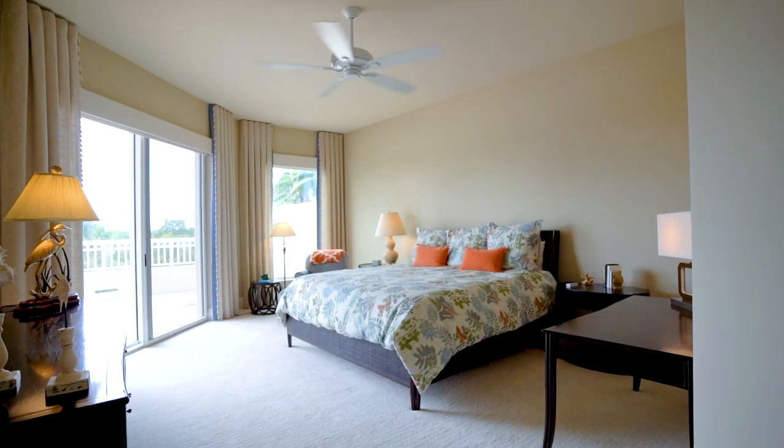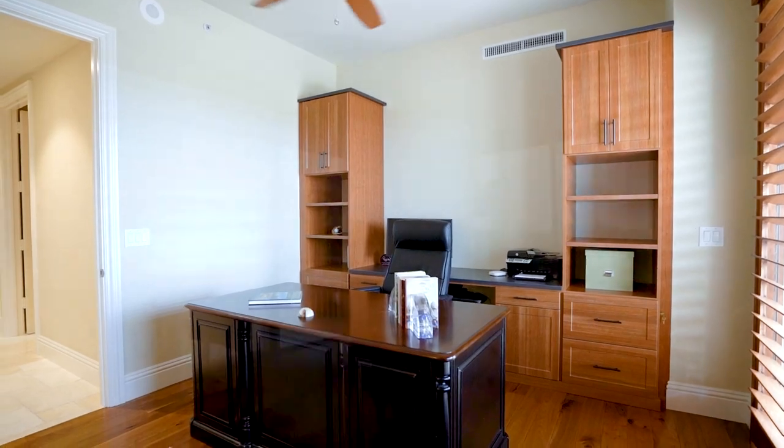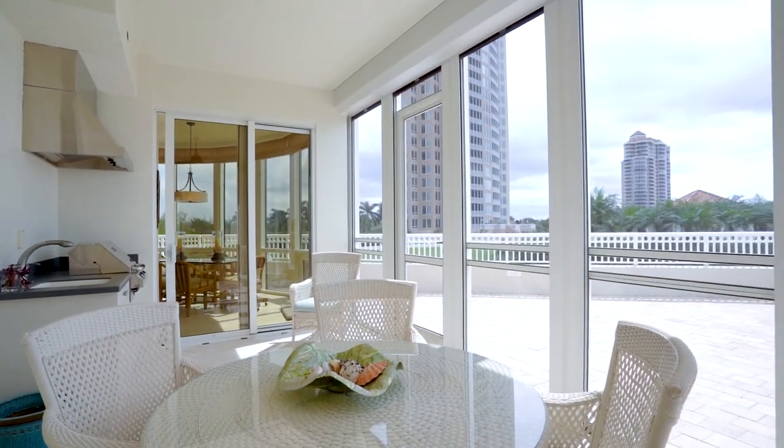This 4,700-square-foot split-floor plan provides privacy for owners and guests alike. A rare wraparound deck is perfect for large parties, and pets are always welcome here.